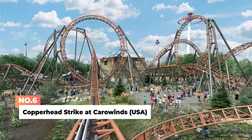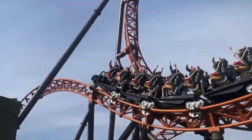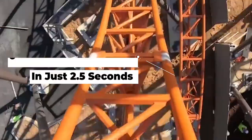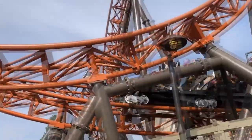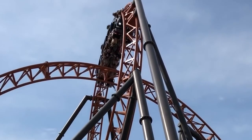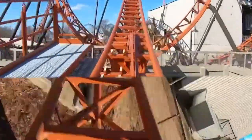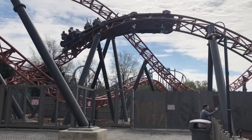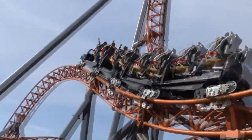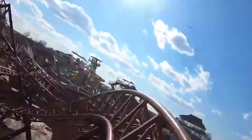Number 6: Copperhead Strike at Carowinds in the States. Copperhead Strike is the first double launch roller coaster in the Carolinas. The ride takes off at an incredible 0 to 42 miles per hour in just 2.5 seconds. Guests will experience a series of fast, tight, close-to-the-ground maneuvers and flip upside down in five head-over-heels inversions. Copperhead Strike does not let up during its 2 minutes and 24 second ride along 3,255 feet of steel — it's full throttle all the way from start to finish. Even though the coaster does not break any height or speed records, it has already been a subject of much buzz in the online community as one of the must-ride new coasters of 2019.